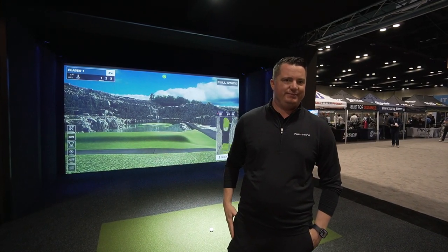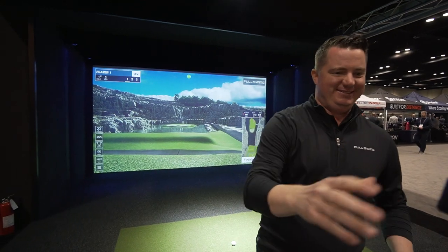Hey everybody, Cory here from Par2Pro. We're at the PGA Merchandise Show 2023, here with our friend Ryan from Full Swing. Ryan, this is the cool booth at Full Swing. Tell us a little bit more.